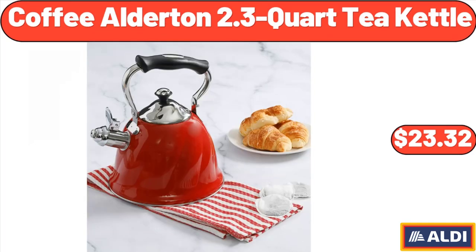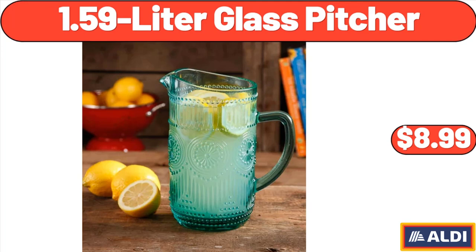Please don't forget to subscribe to my channel — thank you very much for everything. Coffee Alderton 2.3-Quart Tea Kettle, $23.32. 1.59-Litre Glass Pitcher, $8.99.